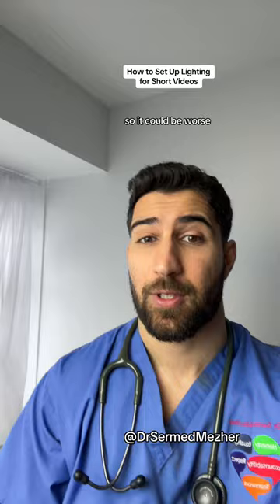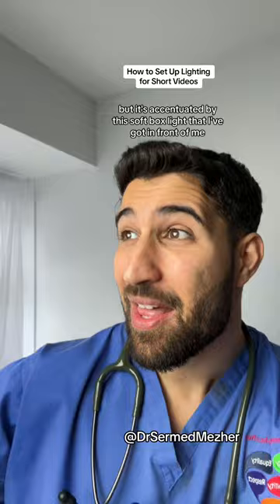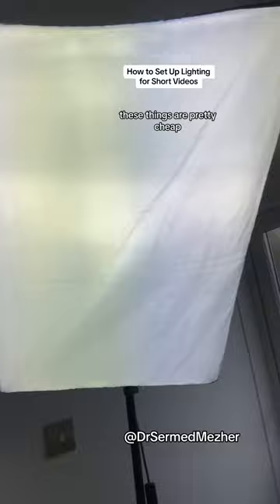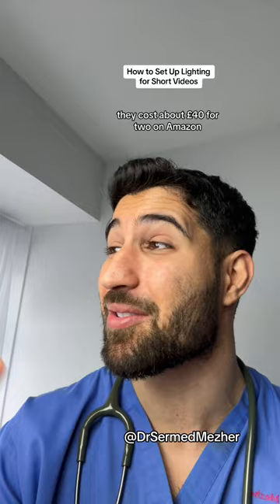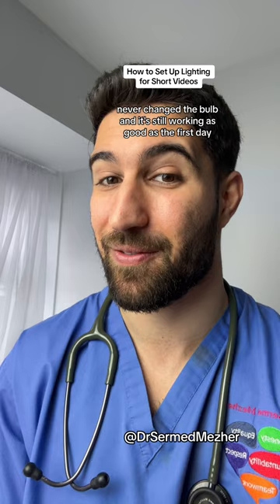Here's option two, which is my preferred method. We still make use of the natural light, but it's accentuated by this softbox light that I've got in front of me. As you can see, these things are pretty cheap — they cost about 40 pounds for two on Amazon and you really only need one. I've been using this for about 10 years, never changed the bulb, and it's still working as good as the first day.